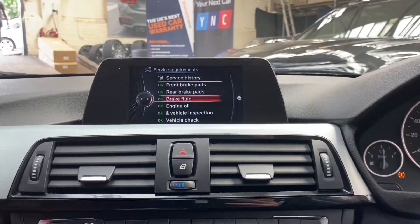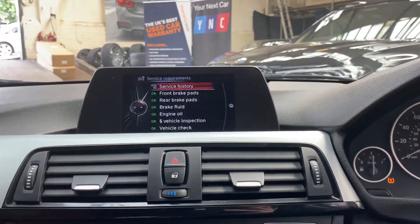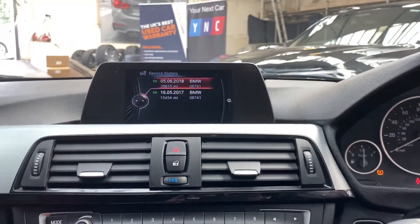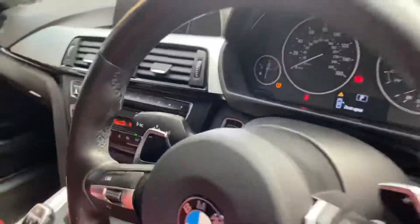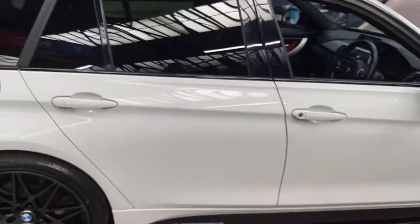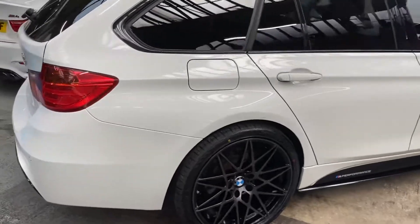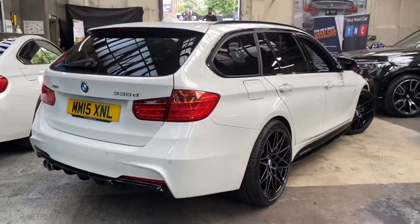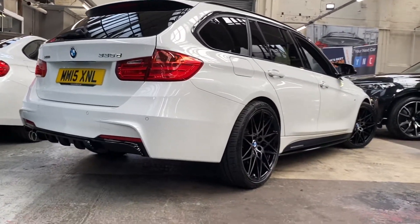In terms of the next service, it's not due for 9,000 miles. Service history wise, we've got two recorded services on the iDrive, and there are also some services that have been carried out outside of the BMW network. For any further information please see the links in the description where you can see all prices, services and funding options available. Thank you once again, take care, goodbye.